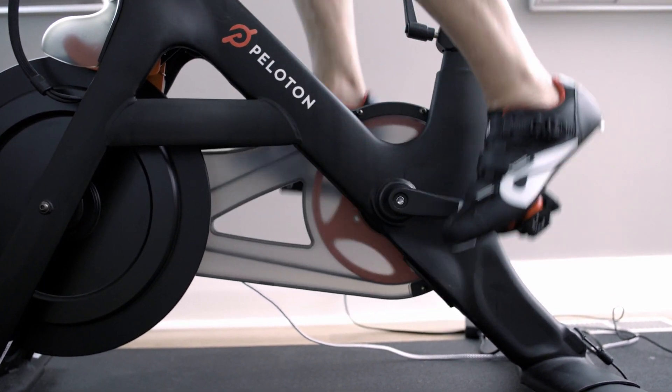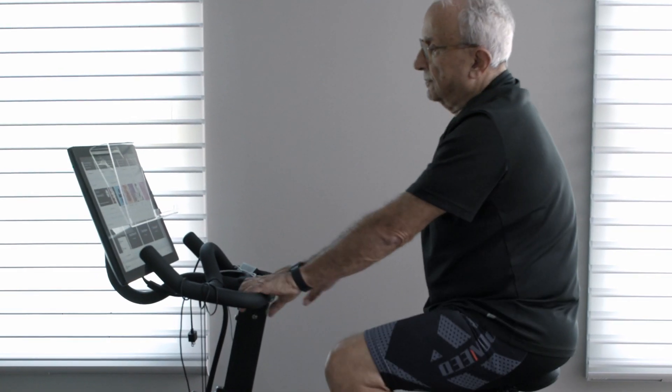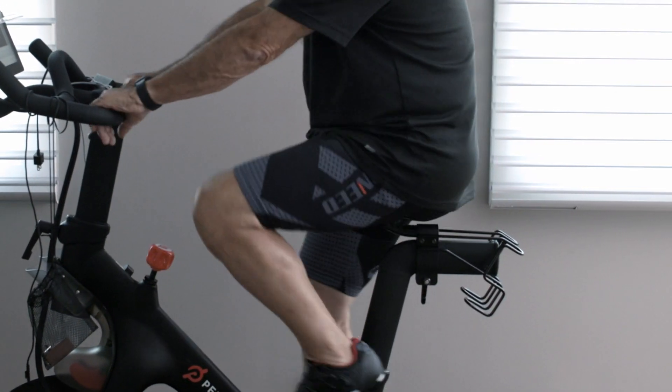As we grow older we get significant changes in the way the cells function, and that manifests to the outside in the way we look and in the way we function. We become a little bit more slow, we lose fitness, we become unable to do the same stuff and the same exercises and mobility that we had during early age.